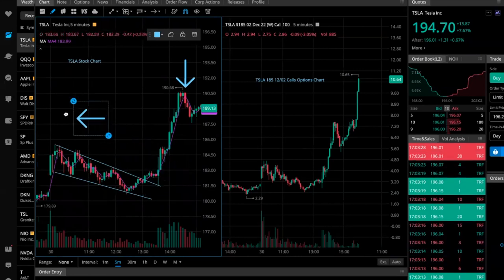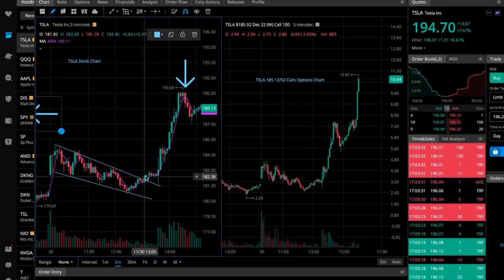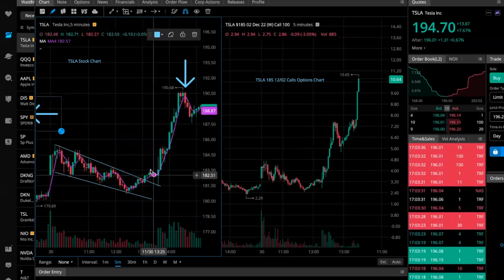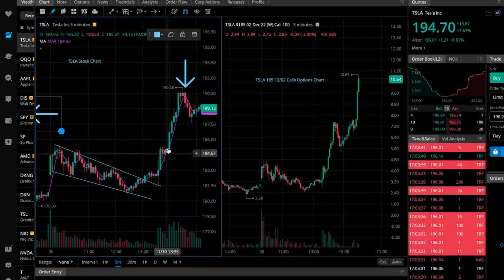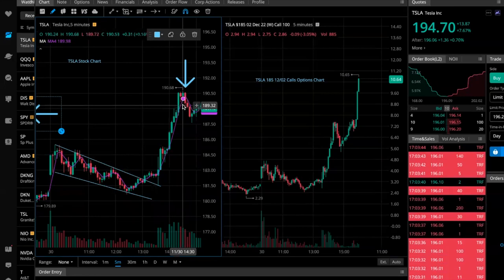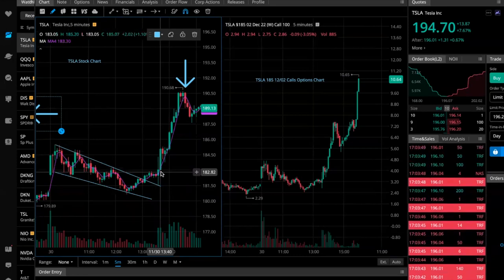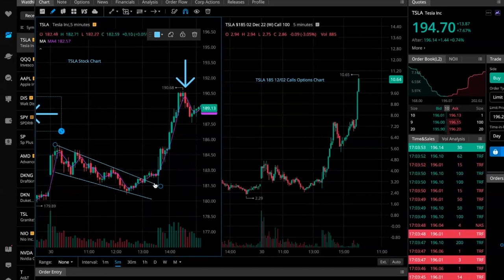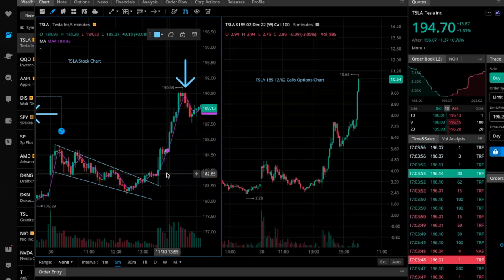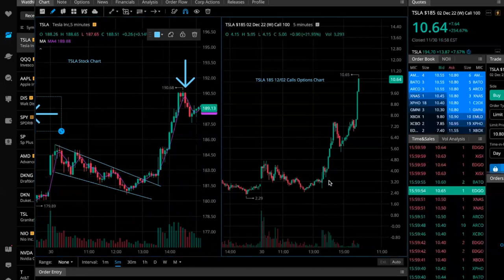You'll see how it consolidates and consolidates, and as it retests and bounces higher — particularly after the announcement — this is where I follow the 4 exponential moving average. I chose the 4 EMA because this is quite an explosive move. Had I used a 9 EMA, I would have left a lot on the table, as you can see by this candle here.